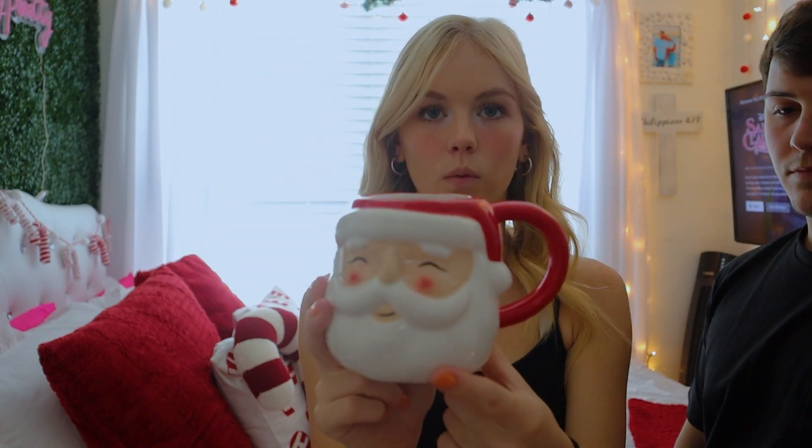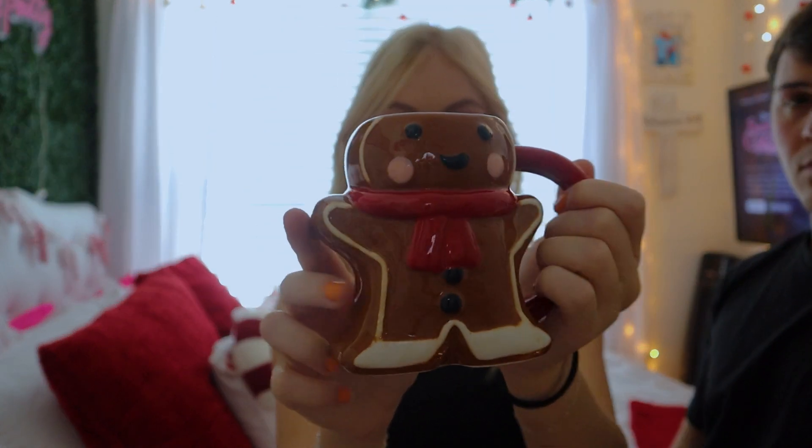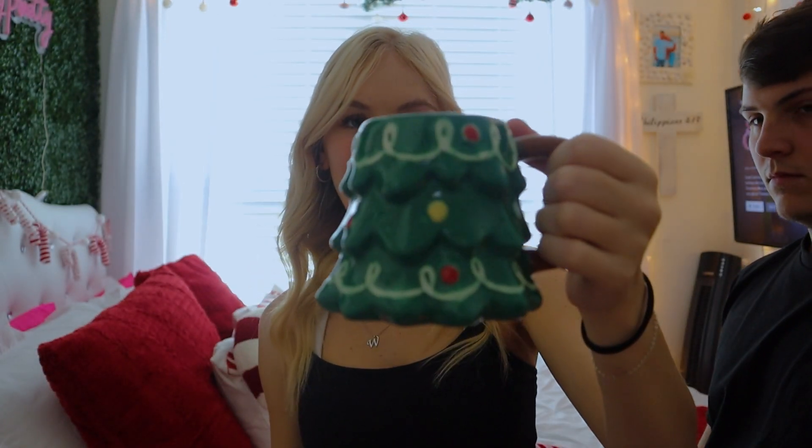I haven't been filming much of the living room decorating because it's a disaster right now, but I got some really cute mugs from Target to show you guys — a Santa one, an adorable little gingerbread mug, and a Christmas tree mug. So cute.